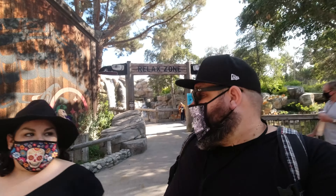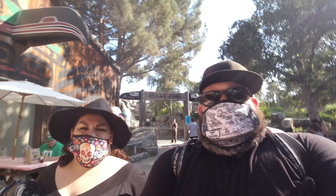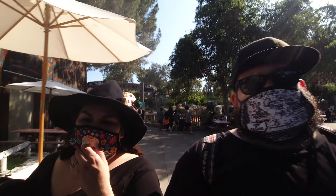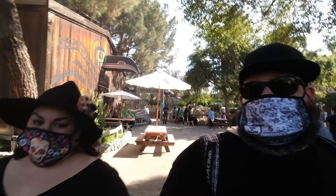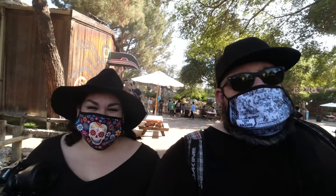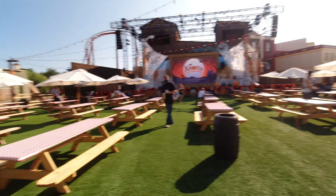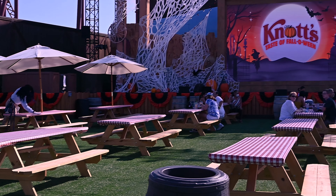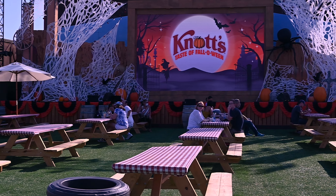We just hung out in the relaxation area for a little bit. We kept our masks on there — I know you're able to take them off further back in the area. We did a quick time lapse of the waterfall and stuff. We're getting pretty full so we figured it'd be good to take a little break. Now we're heading to the boardwalk. The grass area is all set up and decorated for Falloween — it looks pretty awesome and very cute.